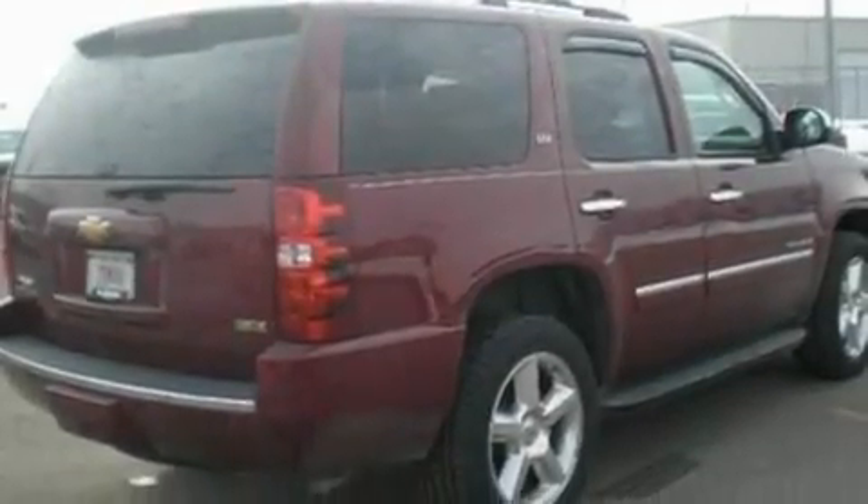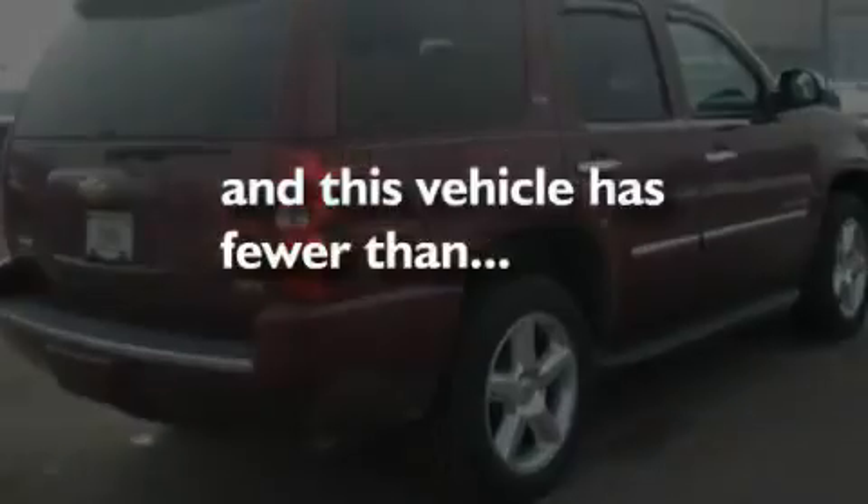Additional features include a traction control system, a heated passenger seat, and this vehicle has fewer than 27,000 miles on the odometer.